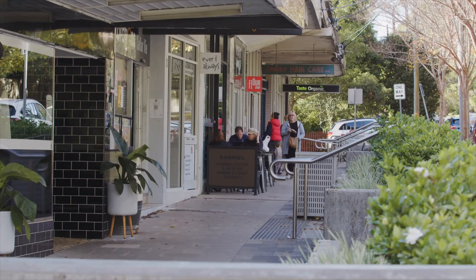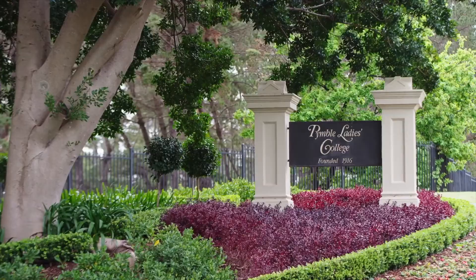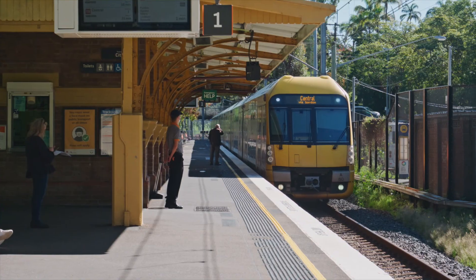Just a short walk down to Prince's Street Shops and surrounded by some of Sydney's finest schools, this has to be one of the most desirable pockets on the Upper North Shore.